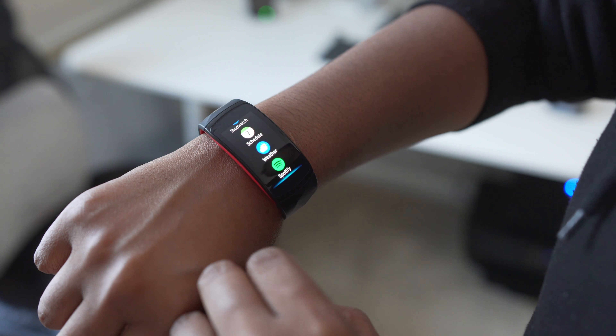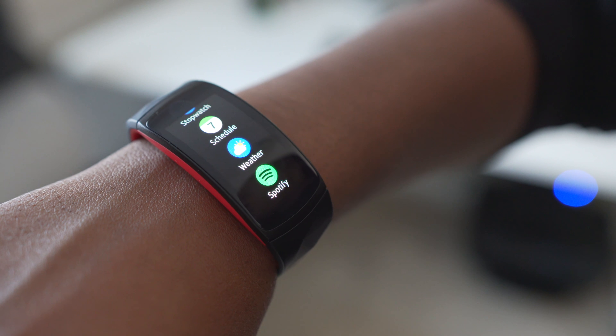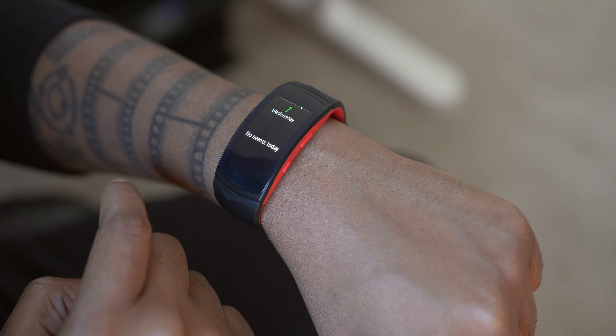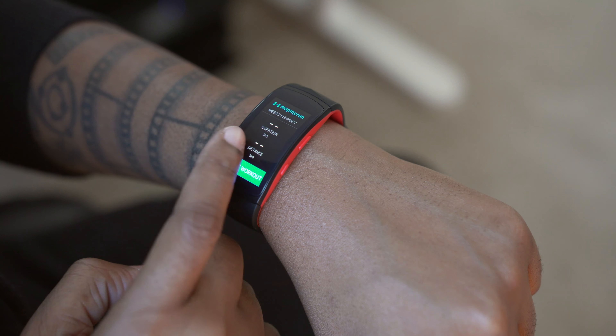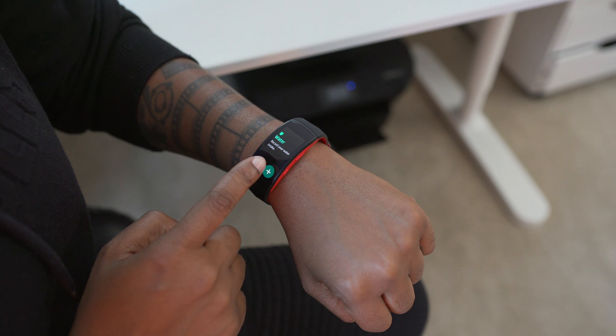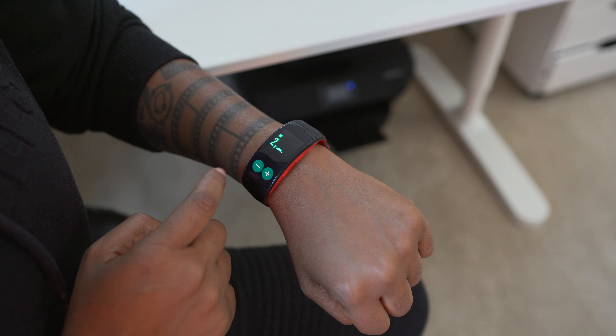It has the option for built-in music storage, so you can actually download and listen to your favorite Spotify playlists. Health measurements can instantly be tracked with apps like the Under Armour app, Map My Run, or you can stay on top of your nutrition with MyFitnessPal by adding things like your water intake. It also has GPS built in, so you don't have to take your phone along for that.